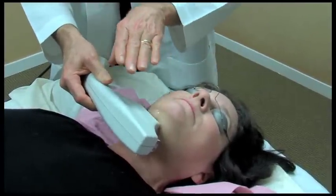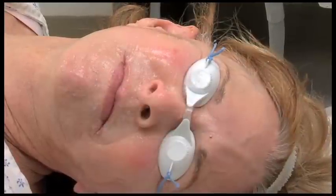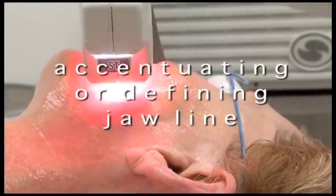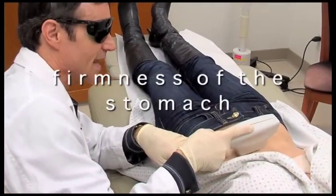Visible firming can include softening in the appearance of the skin fold that runs from each side of the nose to the corners of the mouth, reduction or firming of the jowls, accentuating or defining of the jawline, and firmness of the stomach. Right after the skin treatment on my neck, I asked how long it would take to see a difference.